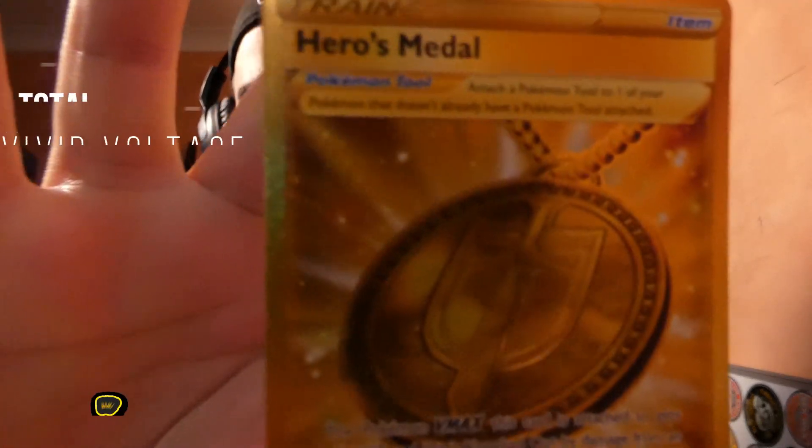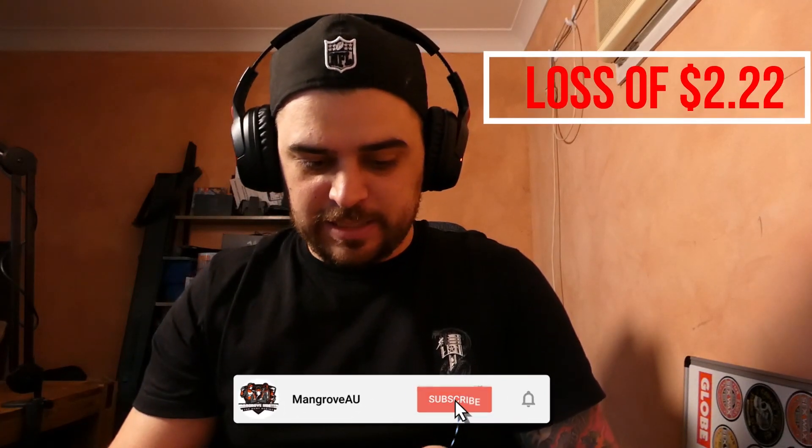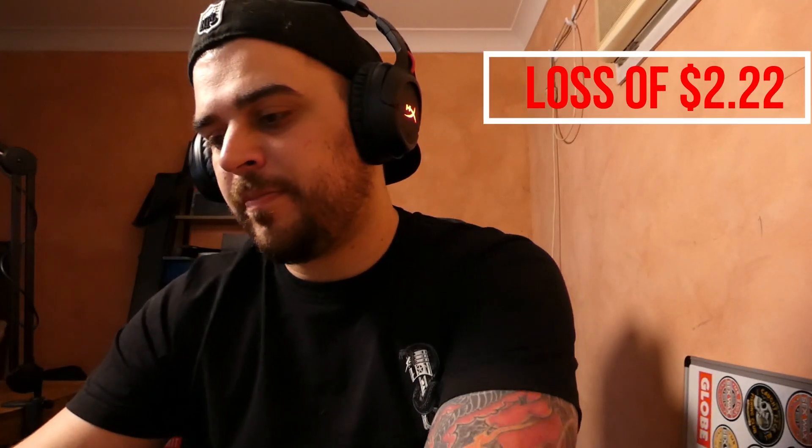Ooh, a Gold Heroes Medal. That's a good one to finish off with — I haven't seen this one before. So after all that it ends on $6.08, which is a net loss of $2.22. I'll see you guys next time.